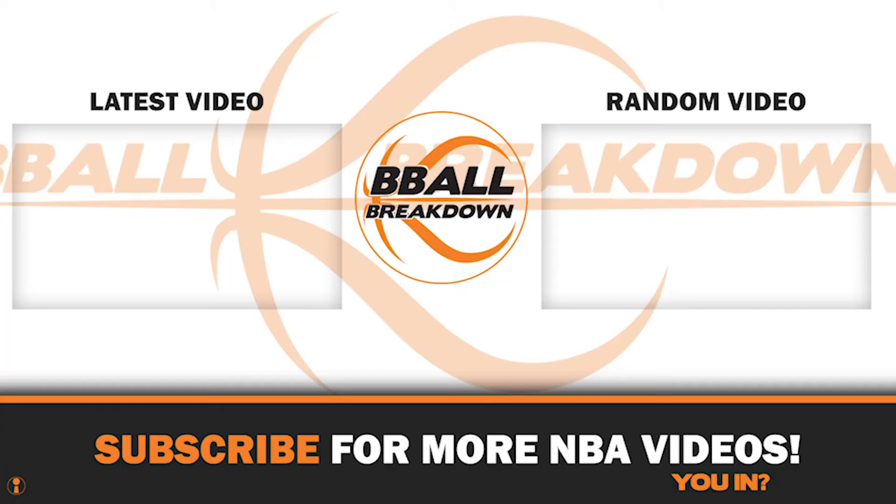If you like this video, please give it a thumbs up and subscribe to BBall Breakdown so you get alerted right away when we drop a new video. This season will be filled with incredible content, so don't miss it.